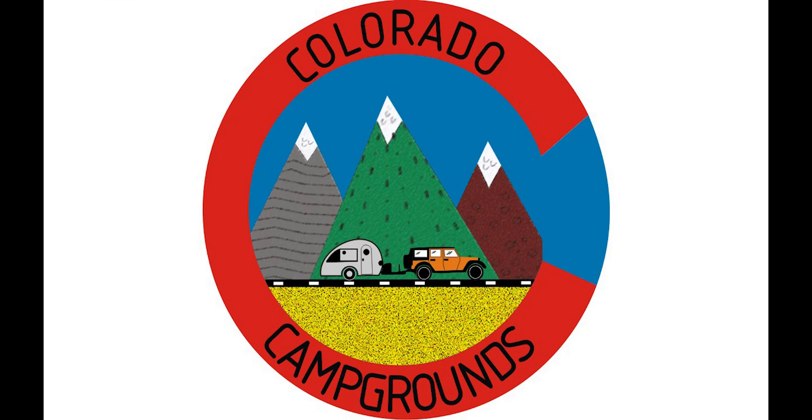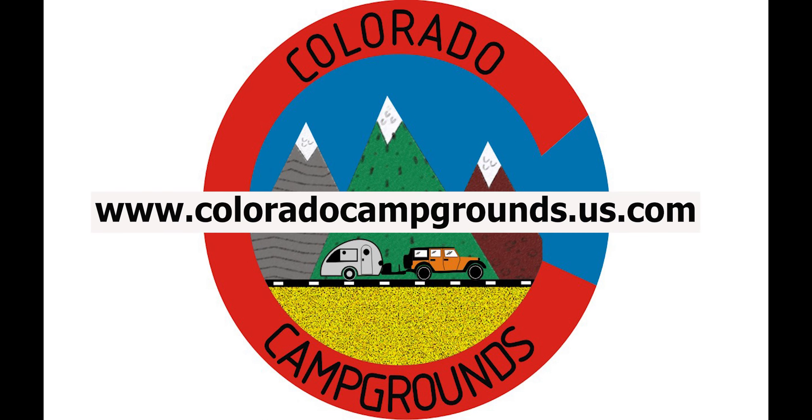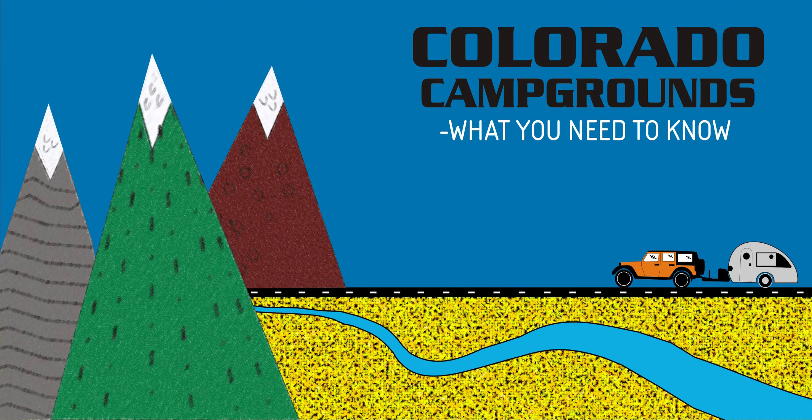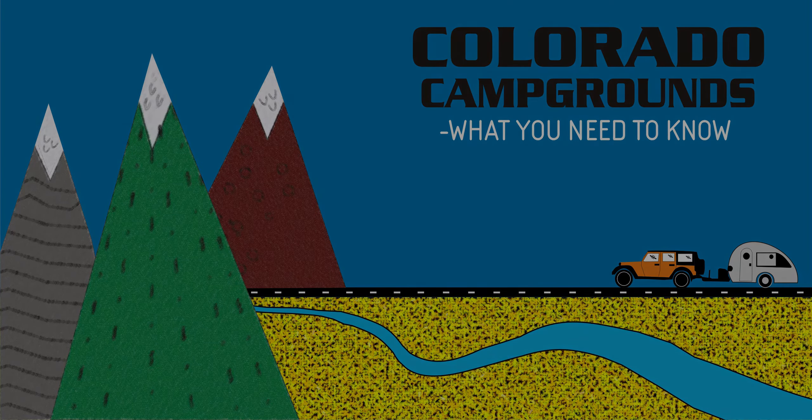That concludes our Mancos State Park video. Please like this video, make a comment, and subscribe to this YouTube channel to explore our other Colorado campground videos. Also be sure to visit our companion website www.coloradocampgrounds.us.com. There you will find campsite photos and important information to improve your Colorado camping experience. This is Camping Steve signing off. See you at a campground somewhere in Colorado.